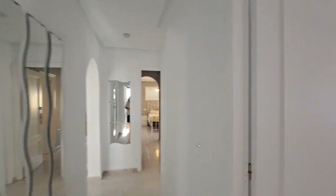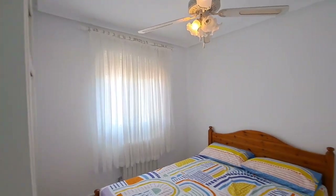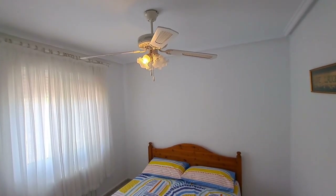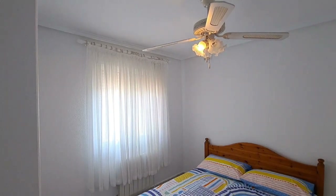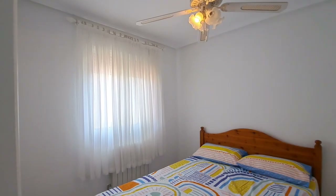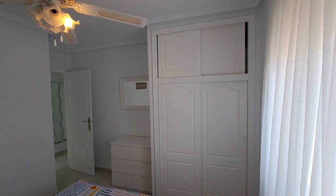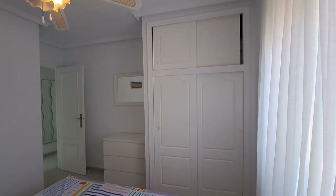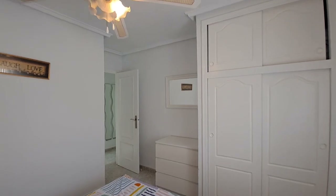Just out here, come around and you come into bedroom three. Bedroom three has overhead ceiling light and fan, and you have blackout blinds on the windows. You've also got your radiator just under the window there. You also have your overhead storage and your double wardrobe. So another good size double bedroom.